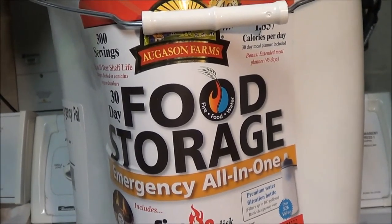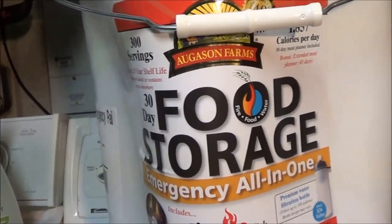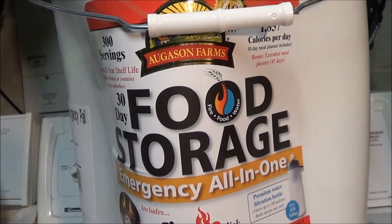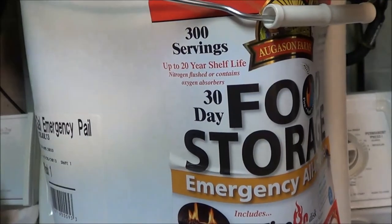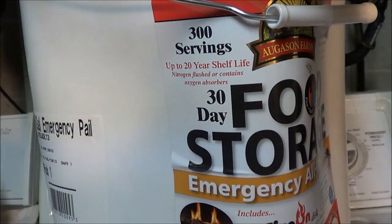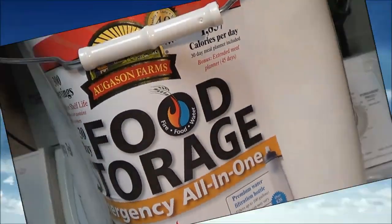I think for 300 servings and the space it takes up, it's a pretty good deal. The food isn't ever excellent, but in a survival situation it'll be fine. It has a 20-year shelf life and all the food has oxygen absorbers in it. A nice little investment and peace of mind — that's all it is. Thanks guys.